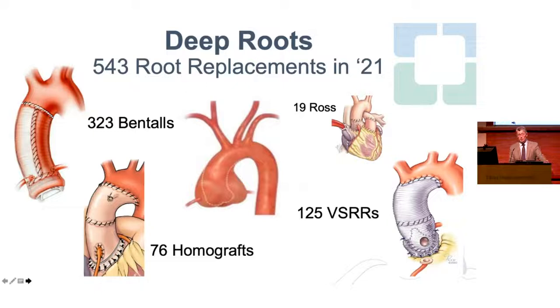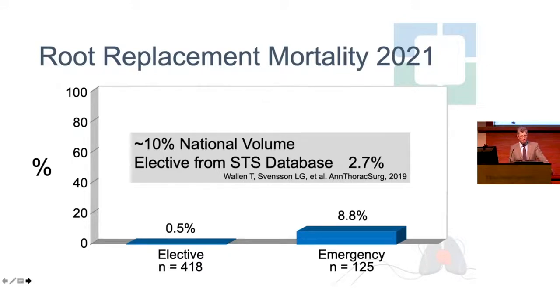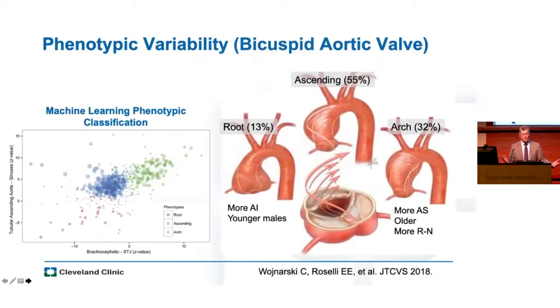At our center, we did over 500 root replacements, with a good spread across Bentalls, homografts, valve-sparing roots, and we've gotten back into doing some Ross procedures in young adults. For elective operations our outcomes are excellent; for emergencies there are still emergencies, but that represents a large volume compared to the STS database. Elective aortic root surgery should have the same kind of outcomes we strive for with isolated valve replacement. A large proportion of patients with bicuspid valve disease have root aneurysms — they're often young, and surgery is what they need because a catheter device is not going to be it.